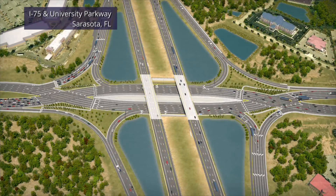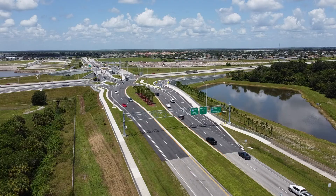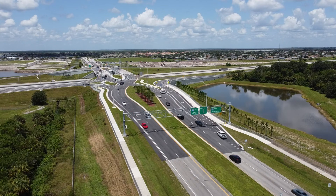DDIs are used all around the world, built where interstates meet busy local roadways. DDIs help improve safety and traffic flow in several ways.